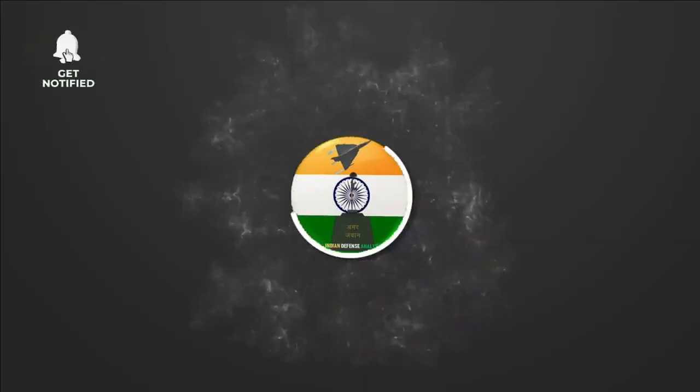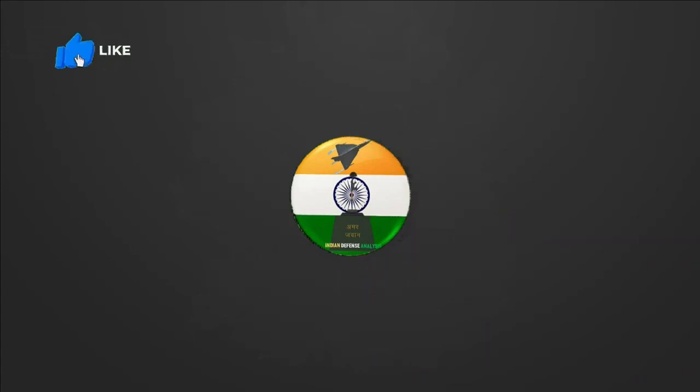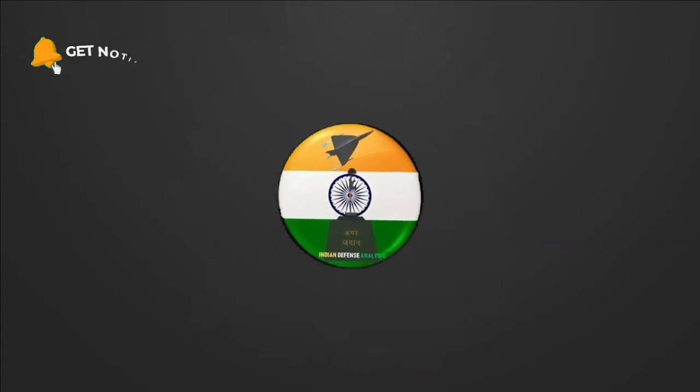Hello and welcome back to your own channel Indian Defence Analysis, where we bring to you all the latest developments happening in the defence sector.